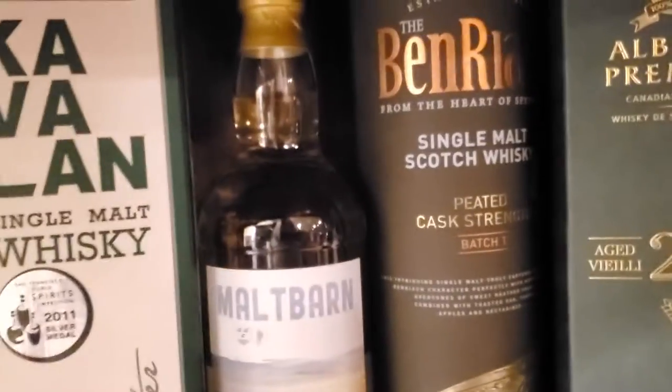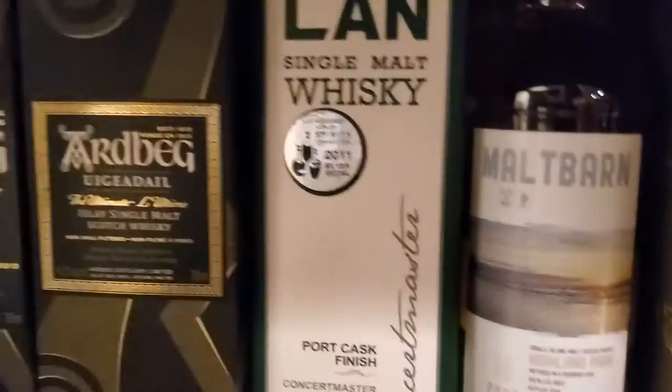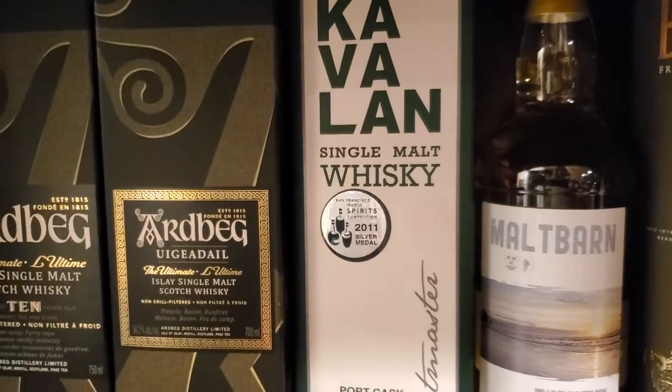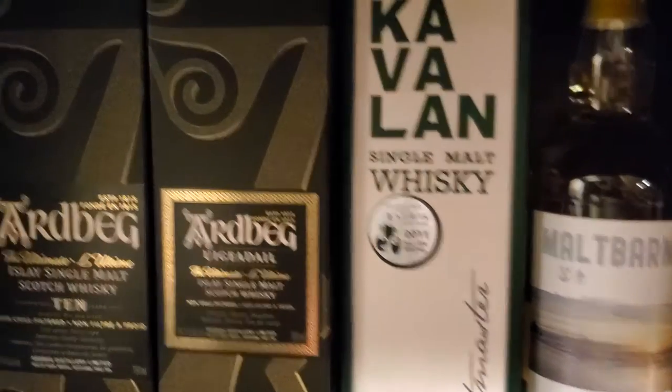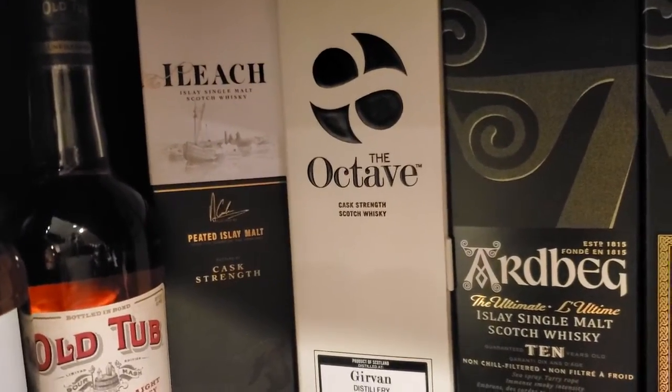Alberta Premium 20-years-old, Ben Rayek Peated Cask Strength, Malt Barn Highland Park, Cavillan Concert Master Port Finish, Ardbeg Uigeadail, Ardbeg 10.